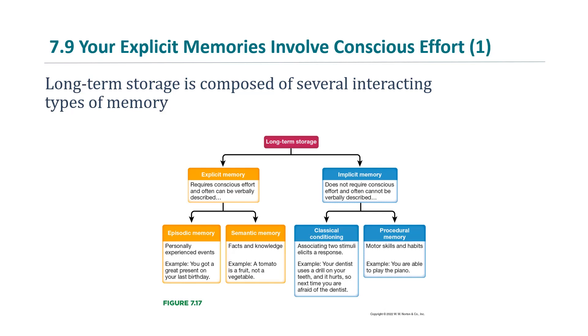Procedural memory involves motor skills and habits. An example is being able to play the piano.